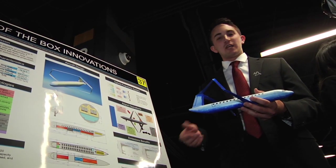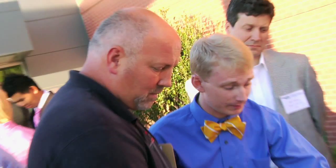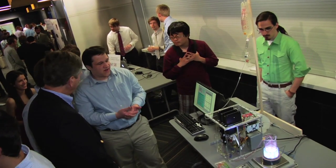Georgia Tech is consistently rated the number one school in the United States for industry recruiting. These students are so hireable — not only do they know how to design and analyze things using equations and all the fundamental classes they've taken, but now they're proving they know how to build it as well.